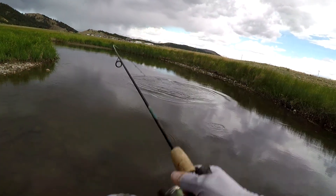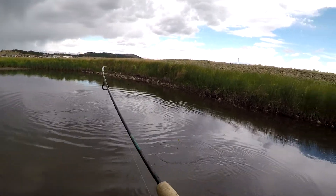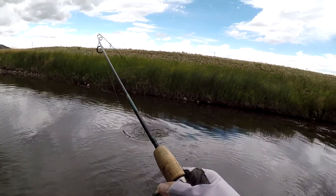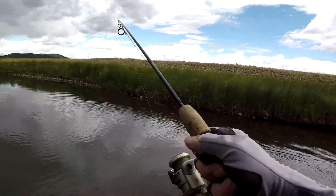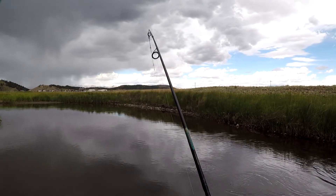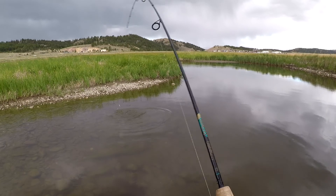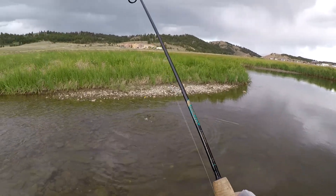It's a big one! Look at him go. Whoa, come on fish, come on. He's going downstream — come back here. Whoa, come back here. It's a real nice one. It's in the shallow water now.